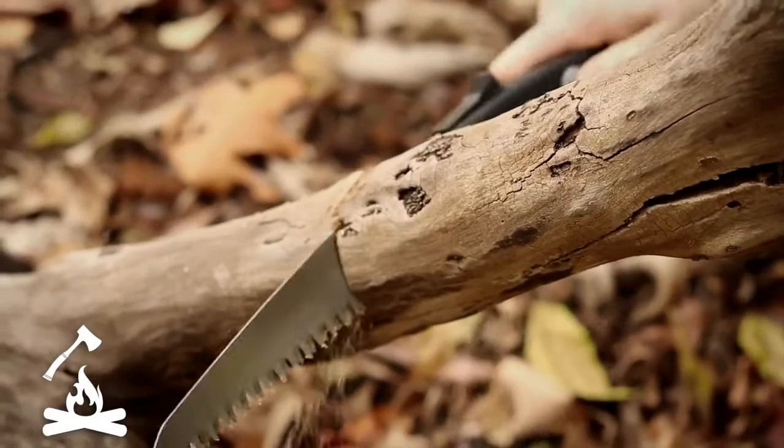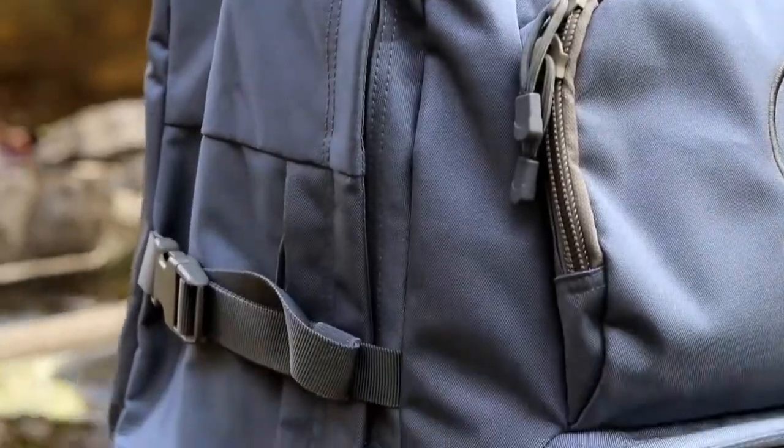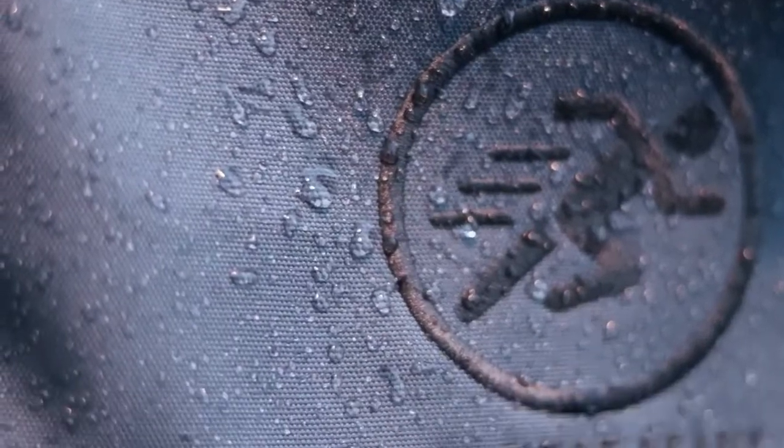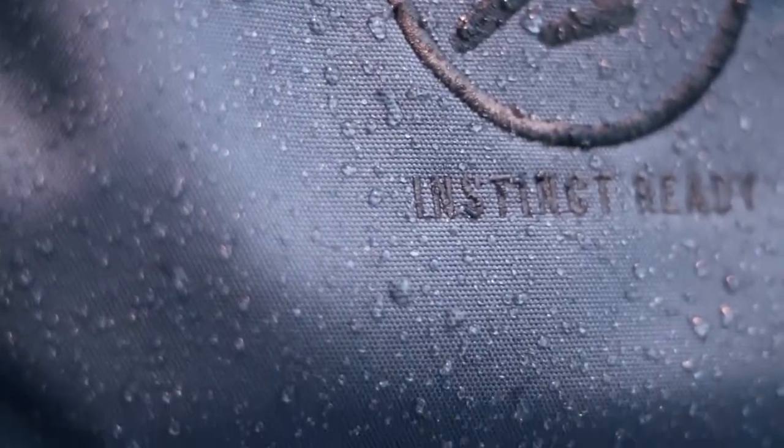When on the run, your gear is only as good as the bag it's in, which is why we focused on a high-quality, durable backpack. The sturdy, water-resistant fabric will hold up when you need it the most.